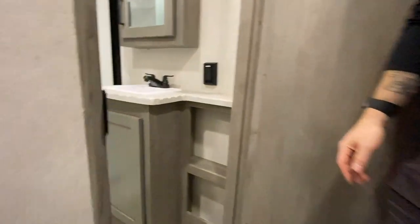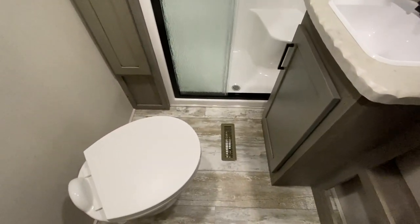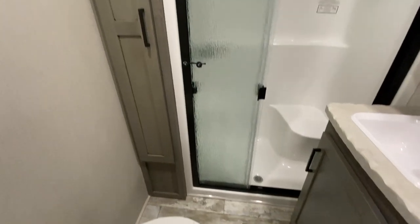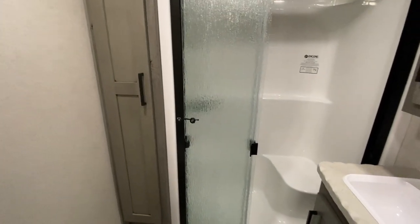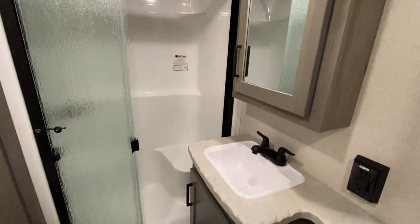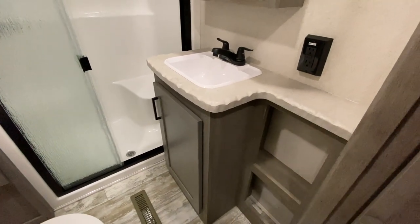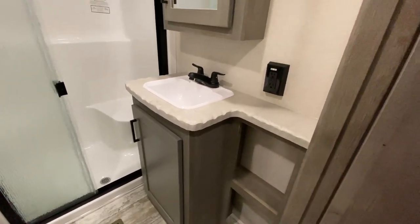Bathroom — we've got a nice size bathroom. Of course, our obligatory toilet. We have a nice big storage area to the left of the shower, a sit-down shower which I absolutely love. Above your sink you're going to have a medicine cabinet as well as some storage below it. And over here to the right you're going to have some storage for toiletries — or the much-coveted toilet paper could go there.